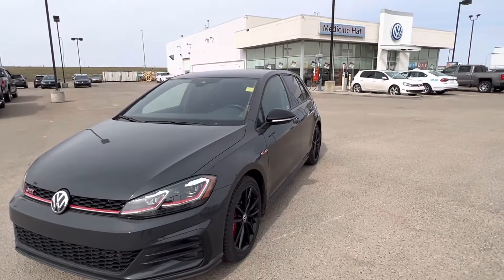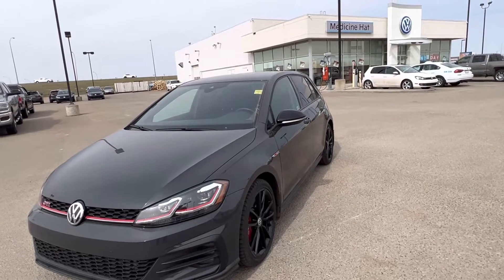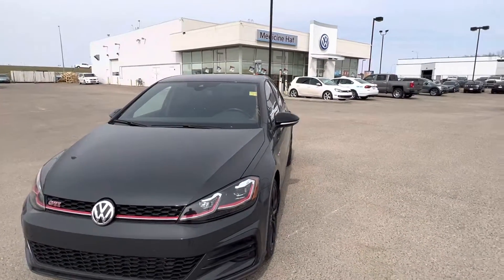Good afternoon Medicine Hat. My name is Casey. I'm one of the sales managers here at Volkswagen in Medicine Hat. We are under new ownership, which is very exciting — now called Straight Line Volkswagen.